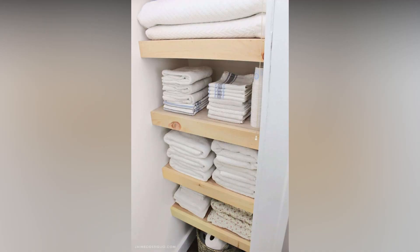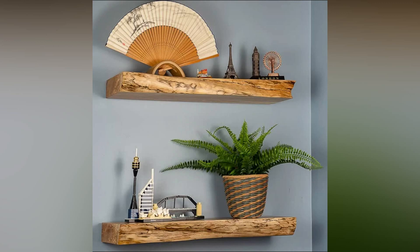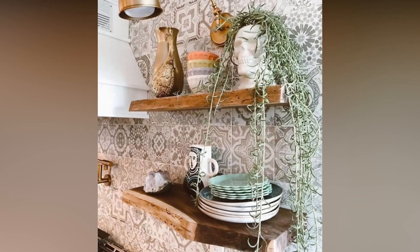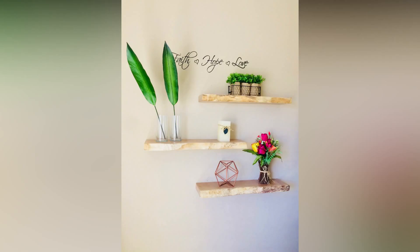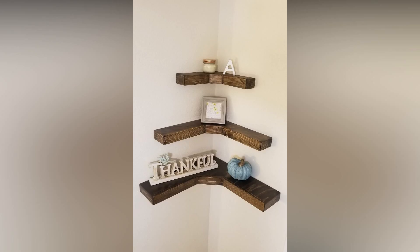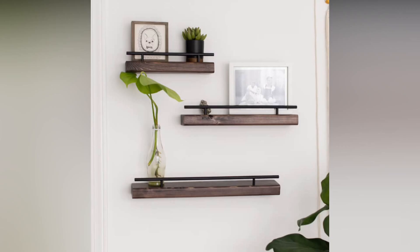If you're into that cozy farmhouse or rustic vibe, consider incorporating thick, raw-edged wooden shelves. They bring a touch of nature indoors and work exceptionally well in kitchens, living rooms, or even bathrooms. You can leave the wood unfinished or apply a clear sealant for a natural weathered look. Looking for a trendy and space-saving solution? Ladder shelves might be the answer. These tiered shelves lean against the wall, providing a unique and stylish storage option. They're perfect for showcasing plants, decor, or even serving as a mini-library.